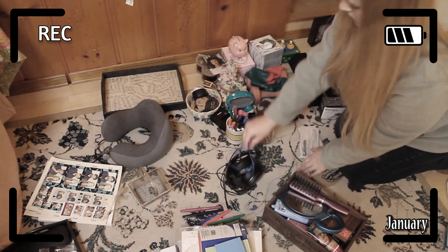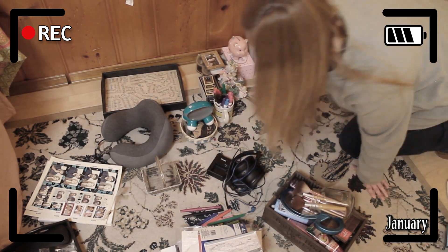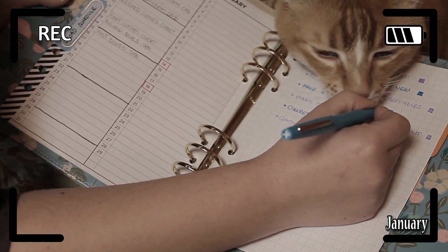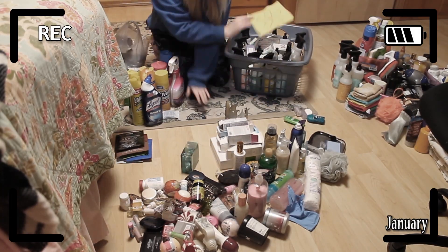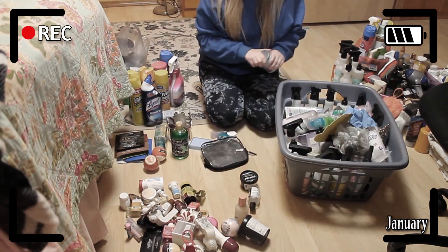About six months ago, I embarked on a journey to extreme declutter my entire home. There was so much to declutter that it took me from the month of January all the way to the month of May just to go through each section of the house.